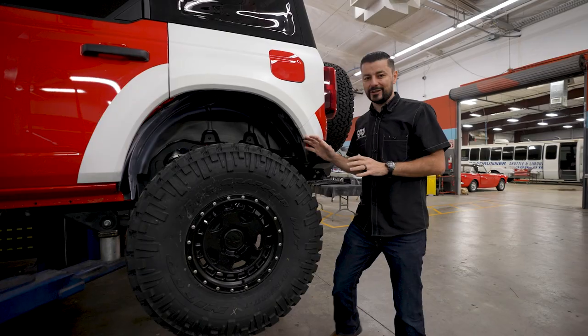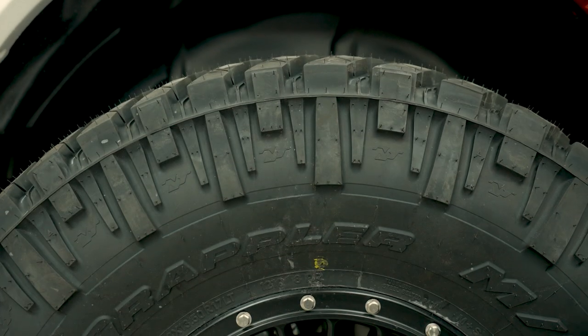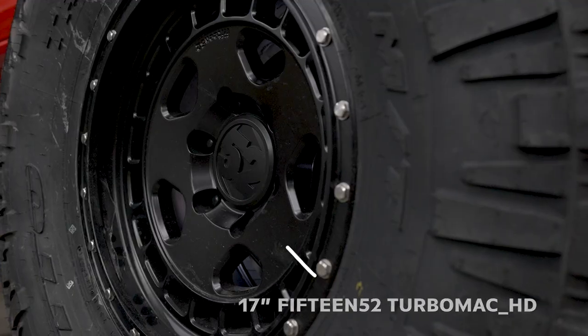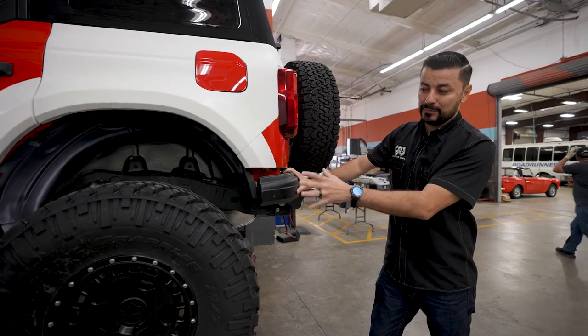Once we got these slapped on, we knew the 35s were just not going to cut it, so we upgraded to 38 inch tires — these things are monsters. These tires are running some 1552 wheels with a simulated beadlock, which fits right with this truck.